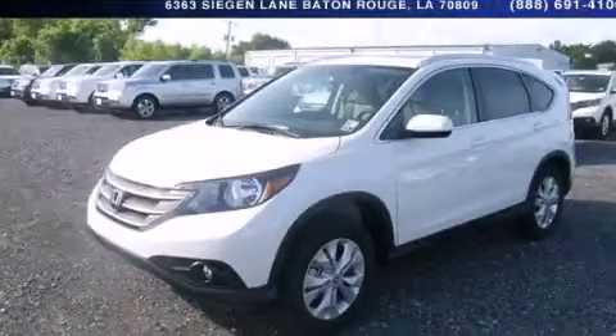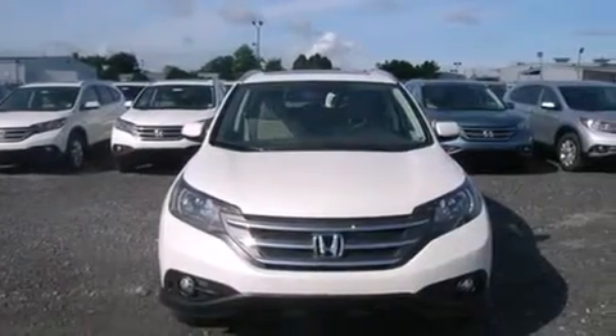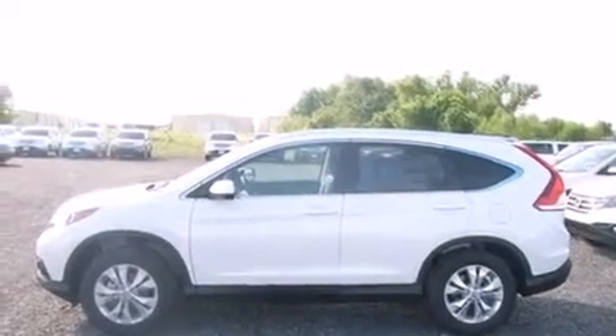This is a brand new 2014 Honda CR-V, functional utility for a modern lifestyle. It features a 2.4 liter 4-cylinder engine and a 5-speed automatic transmission.